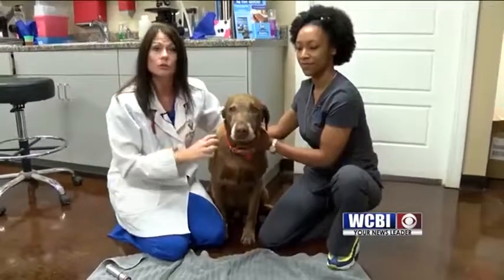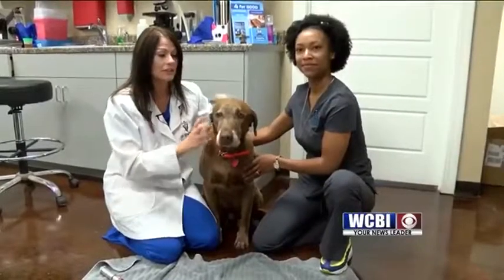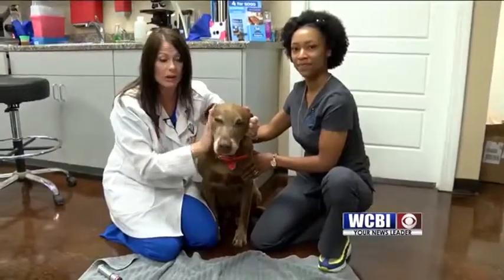And as we had Drake under, we also removed some other tumors that he had. So Drake is doing wonderful. He's not having any seizures, and his ear is healing very well.